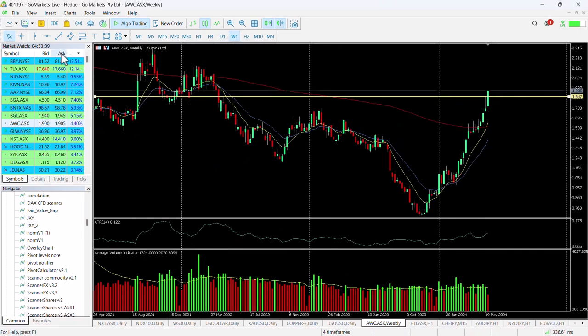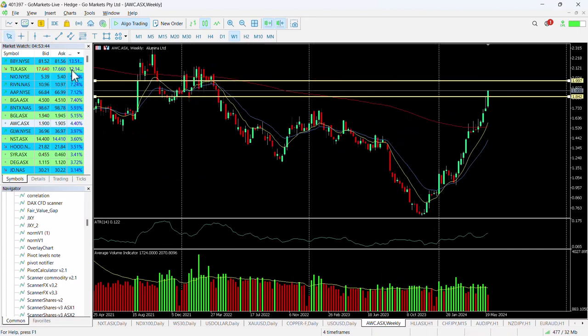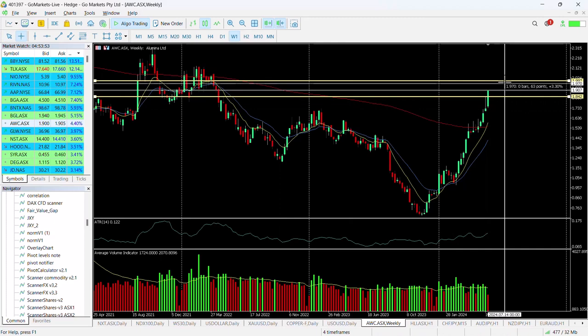We see this moving up to two dollars fairly quickly. We'll just pop it on the weekly chart — there is the two dollar level that we'll put on the chart right now. You can see the previous price action around here; we may get it moving up to around about 210, and it's been a strong week.